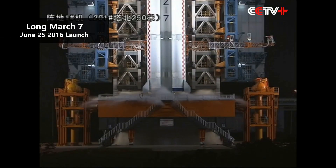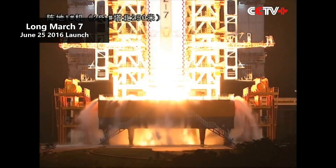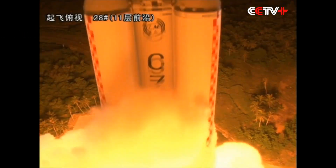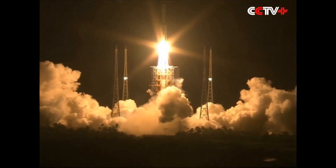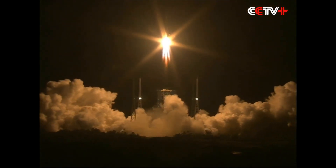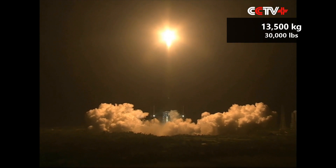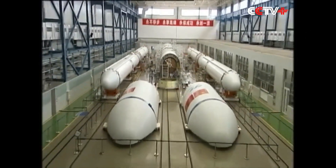The Long March 7 is China's new medium-lift launch vehicle and had its inaugural launch on June 25, 2016. The rocket has two stages with four liquid-fuel boosters and is able to lift 13,500 kg into low Earth orbit, or 7,000 kg to a geostationary transfer orbit.